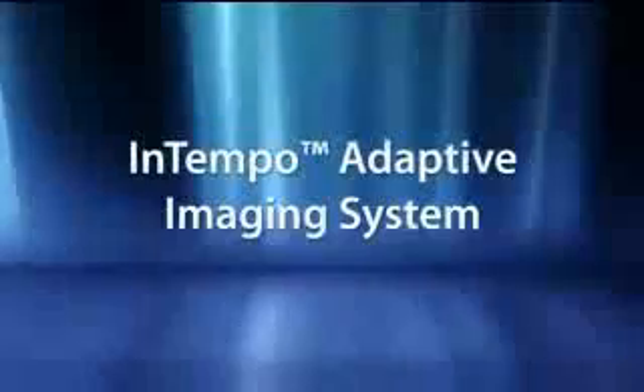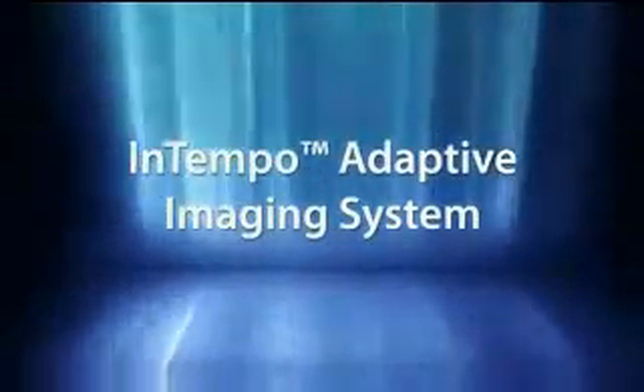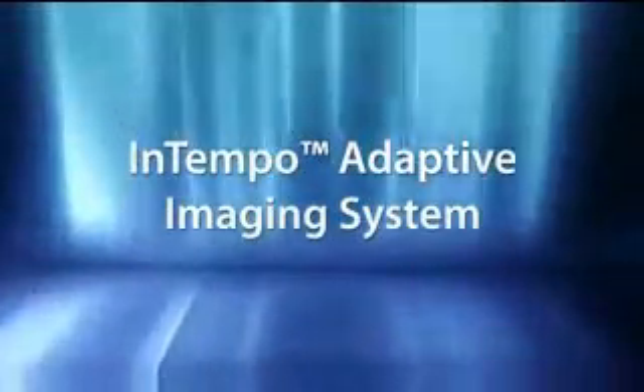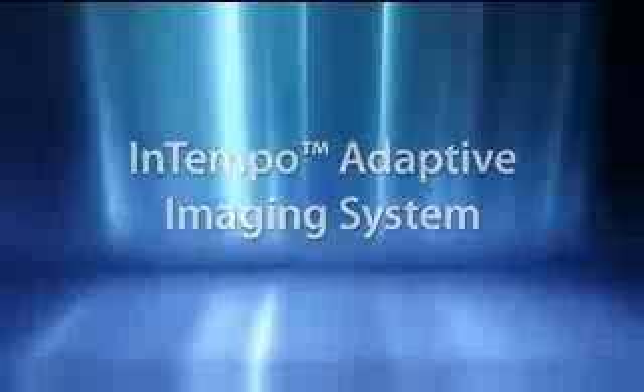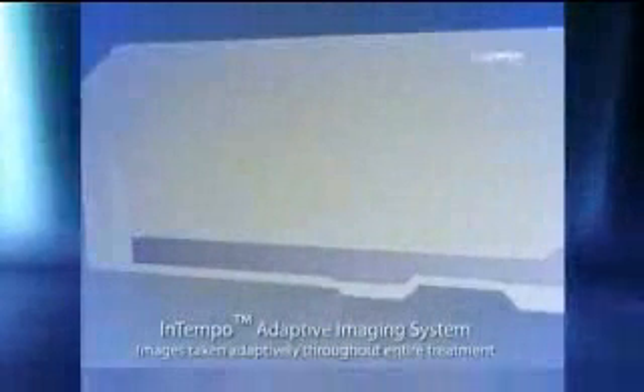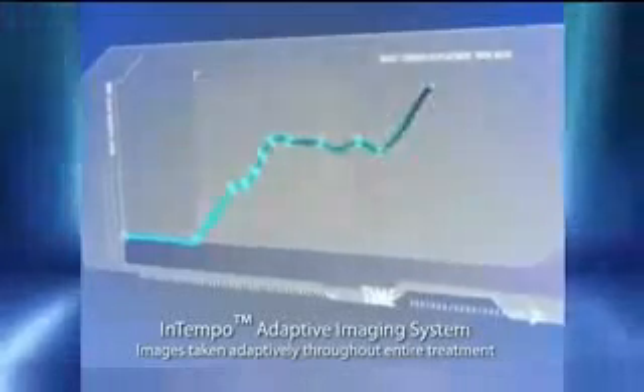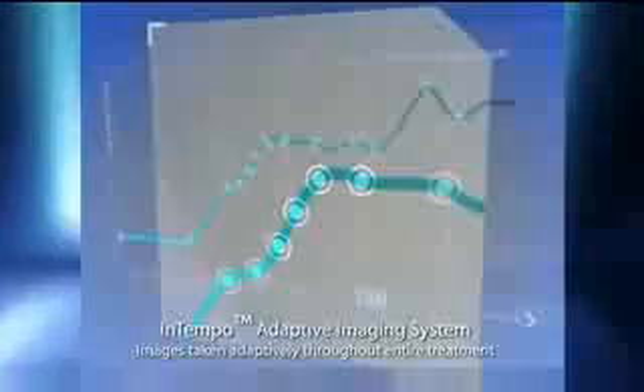Using the new in-tempo adaptive imaging system, the CyberKnife not only tracks prostate motion, but automatically adapts treatment delivery based on how much and how fast the prostate moves. When the in-tempo system recognizes that the prostate has moved beyond predefined constraints, the system intelligently changes the frequency with which images are captured and motion is tracked, ensuring critical surrounding structures are adequately spared in cases with frequent erratic prostate shifts and those with slow drifting motion.